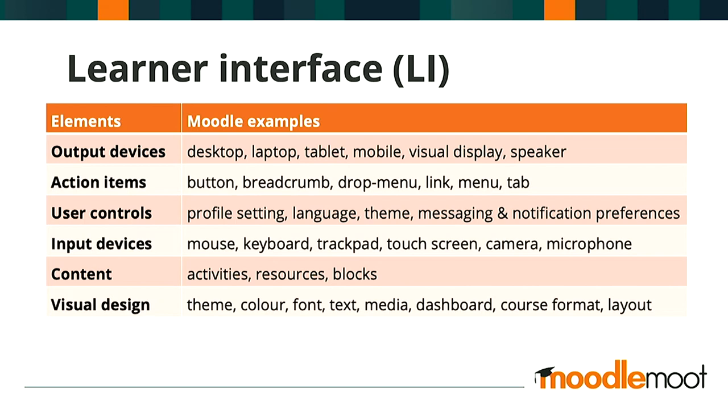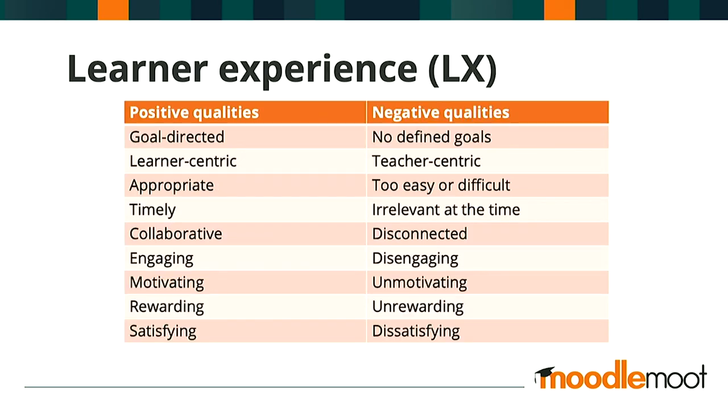As far as LI is concerned, I've put together a quick list of what I would say are six key categories of interface elements in the context of Moodle — just have a quick skim of that list. And as far as learner experience or LX is concerned, it's very easy to describe the LX in terms of positive or negative qualities, and I've done the same thing here by way of this table.